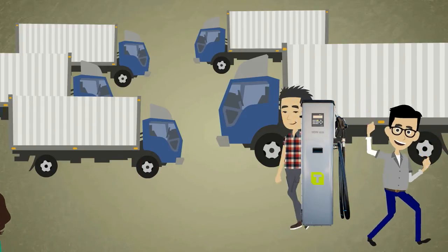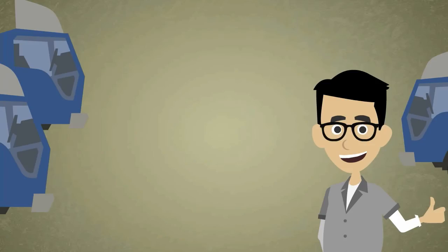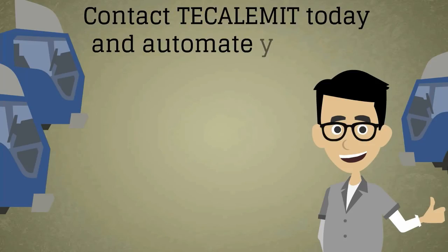Reports can be printed, downloaded, or accessed over a wireless network, freeing yourself of time and worry. Contact Calumet today and automate your life.